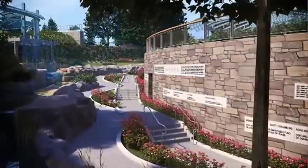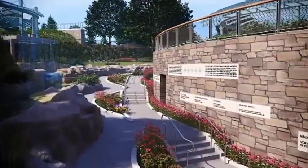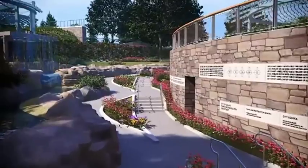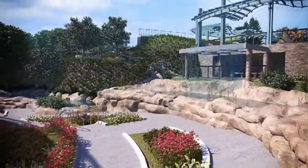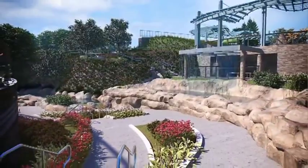Moving along the Cascades, the Donor Wall is seen next, with a waterfall flowing into a pool and cascading down the incline. Paths are divided by mini gardens all along the way.